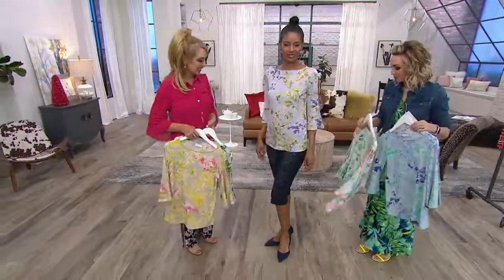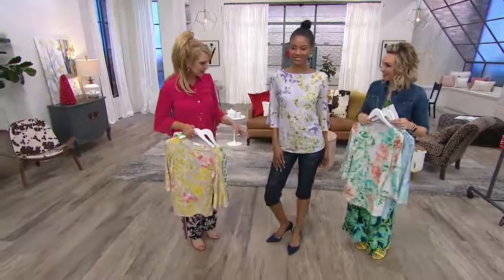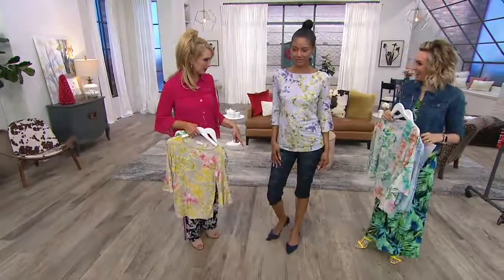I like that you paired it with the pedal pusher coming up later. And I love that you did a print and a print — that's fun!